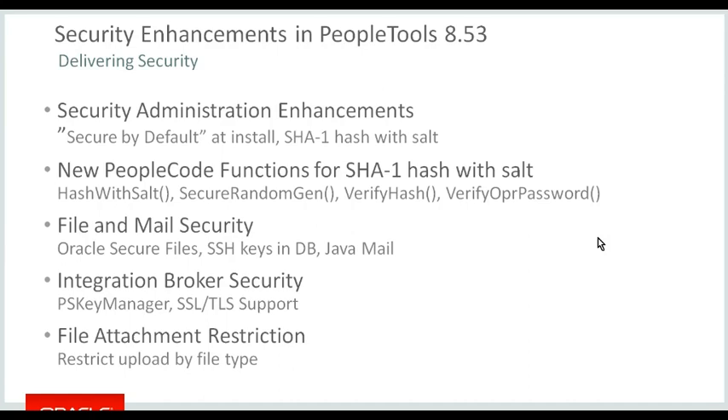Also in 8.53, we introduced SHA-1 hash with salt. We hash the password in PSOperdefin. Hashing is a one-way transformation of the password. SHA-1 has historically been considered robust, but there are academic papers about how it might be compromised. One way of increasing the robustness of the SHA-1 hash is to introduce a salt, and we create the salt using a secure random number generator. As a consequence of this work, we've introduced four new PeopleCode functions customers can use for their own customizations: hash with salt, secure random number generator, verify hash, and verify the operator password hash.